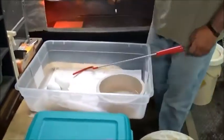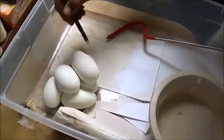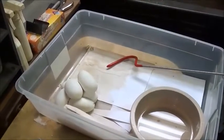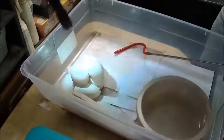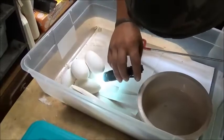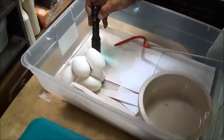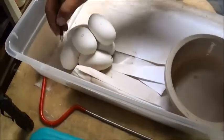Let's count these eggs — one, two, three, four, five, six, seven. I count seven good eggs. So we got seven, so I'm gonna put little circles on them so I know which way is up.